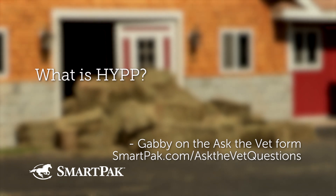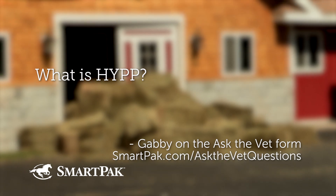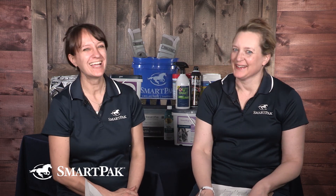What is HYPP? I want to give Gabby credit — this user previously asked a question about what fruits and vegetables are okay to feed your horse, which was a tough one. But you got to talk about prunes, so there's some upside in there for you.